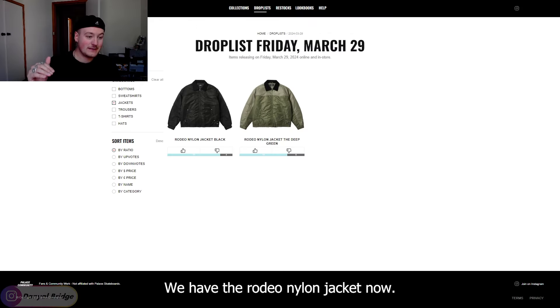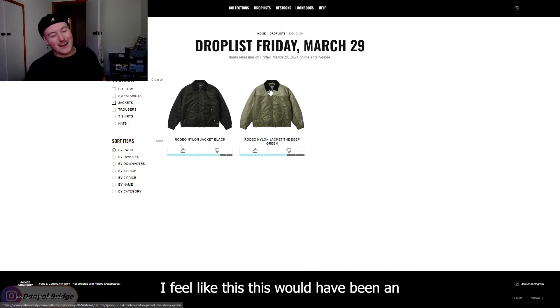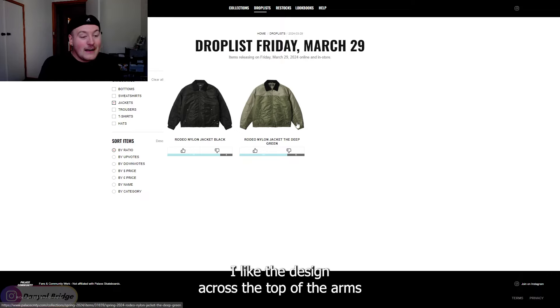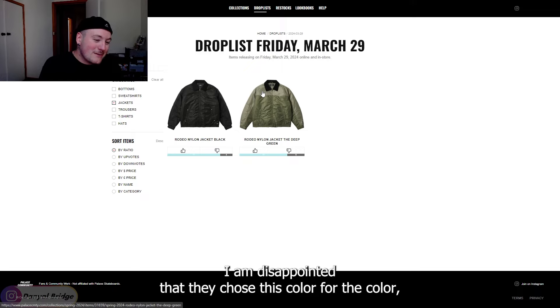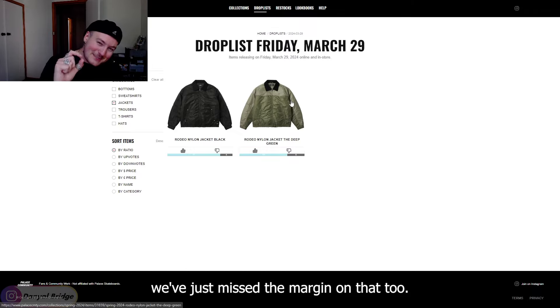With the jackets, we have the rodeo nylon jacket. I actually really liked the green one, except for the collar — they had to go with a black collar. This would have been a chef's kiss if we changed that collar to a brown suede, but black, it's still okay. I like the design across the top of the arms and across the top of the shoulders. I'd have to go with the black one just because the collar works with the rest of the piece. We could have had a really awesome piece here this week, but we've just missed the margin on that.